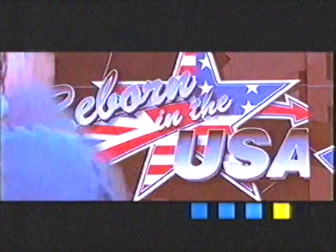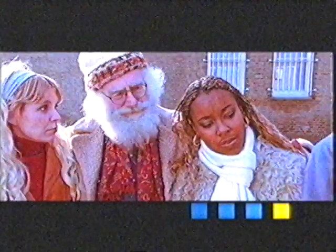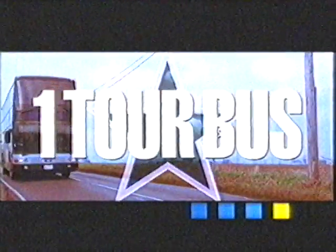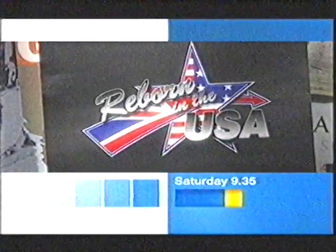We're giving these pop stars a chance to start with a clean slate. We'll fly them to the States, chuck them on a tour bus, and make them sing for audiences who've never heard of them. Each week you vote somebody off until just one is left. Ten egos and just one tour bus. Reborn in the USA, Saturday on ITV1.